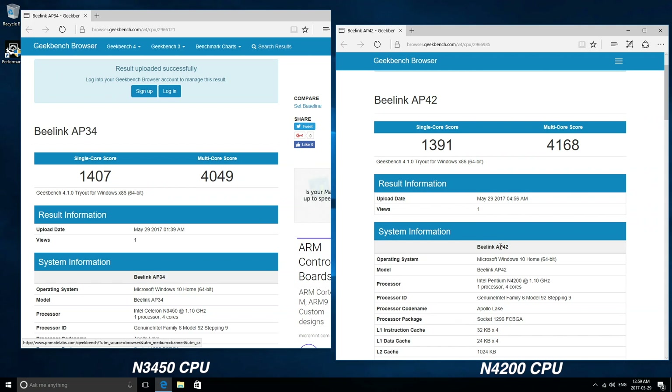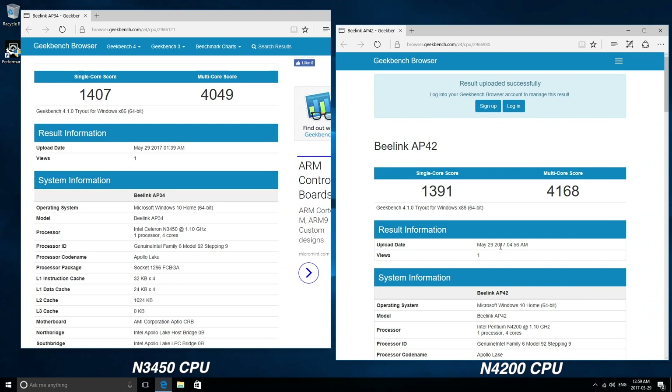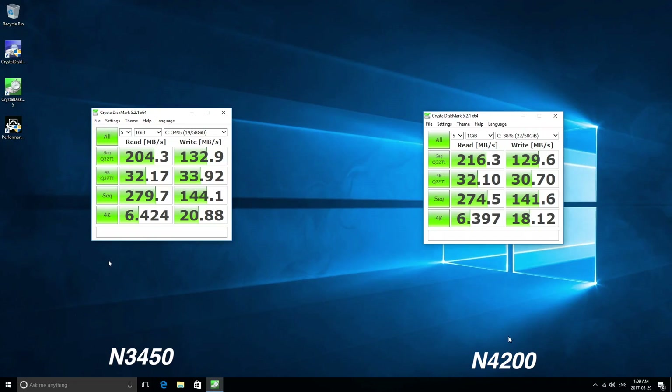On the second benchmark, Geekbench 4, we get a higher multi-core score for the Intel N4200, but the Intel N3450 actually scores higher in the single-core test. Once again, not a very big difference between the two. Since I had both hooked up anyway, I also checked the internal storage speeds, and the results for both devices were similarly close.